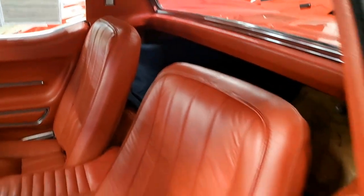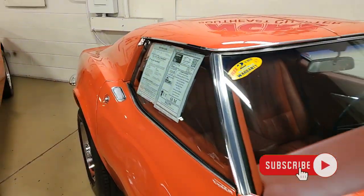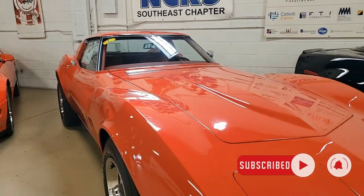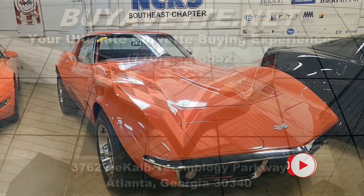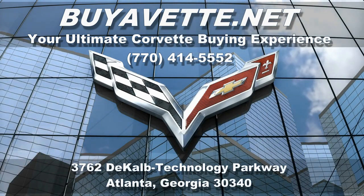You can give us a call at 770-414-5552. Be sure to subscribe to our YouTube channel, and when you do, hit the notification button — you'll be the first to see every new Corvette that comes to our showroom floor each week. We hope to hear from you real soon. Remember, we're BuyaVet.net in Atlanta, Georgia.